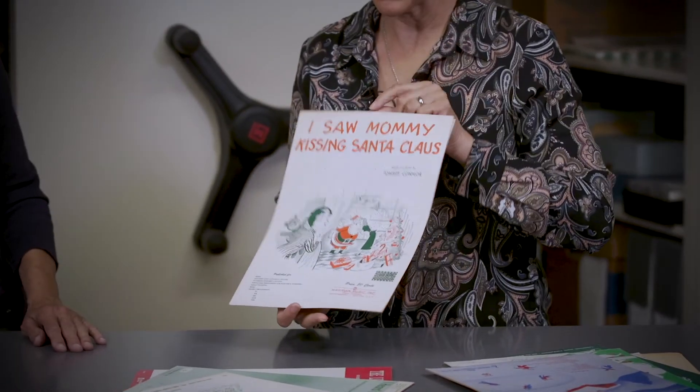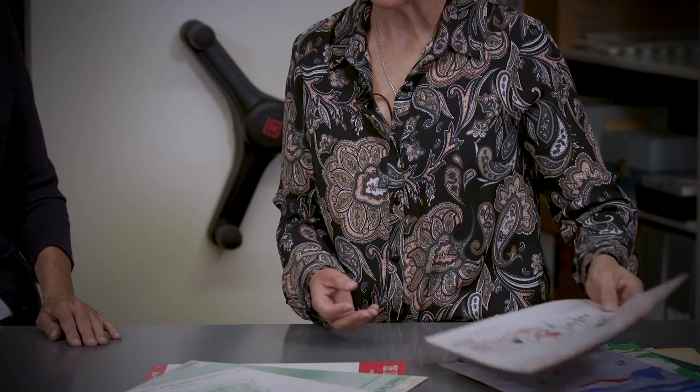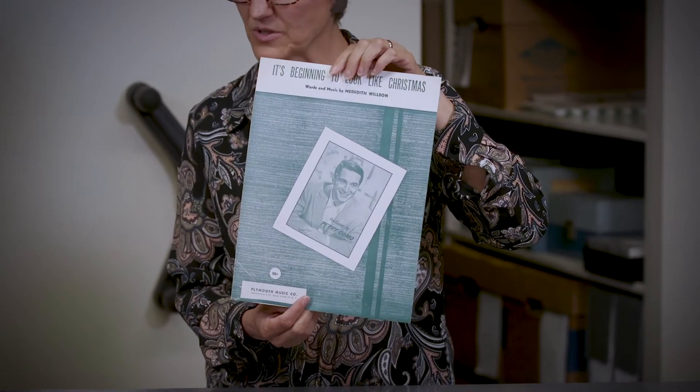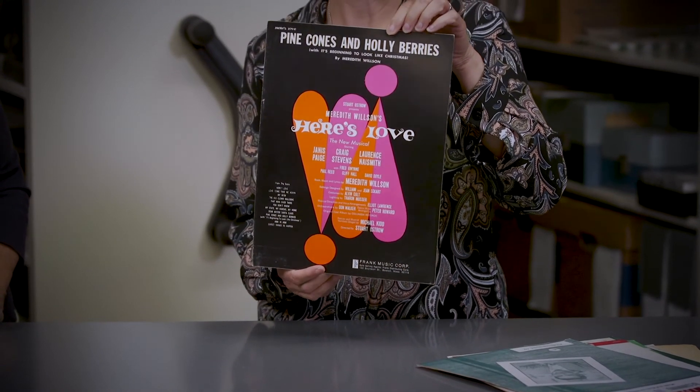Other pieces include Santa Claus Is Coming to Town, Winter Wonderland, and I Saw Mommy Kissing Santa Claus. Then there's It's Beginning to Look Like Christmas, with words and music by Meredith Wilson — the foundation actually holds Meredith Wilson's papers. Unfortunately his collection doesn't include the music for that song specifically, but they do have Pine Cones and Holly Berries, which includes It's Beginning to Look Like Christmas.